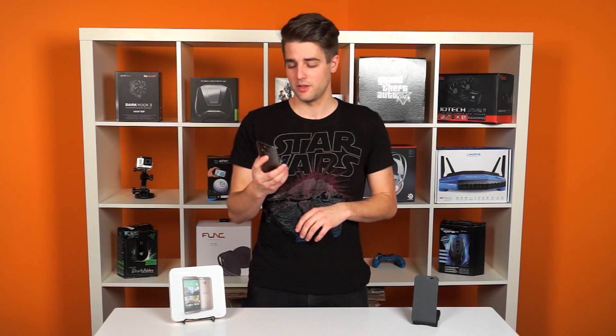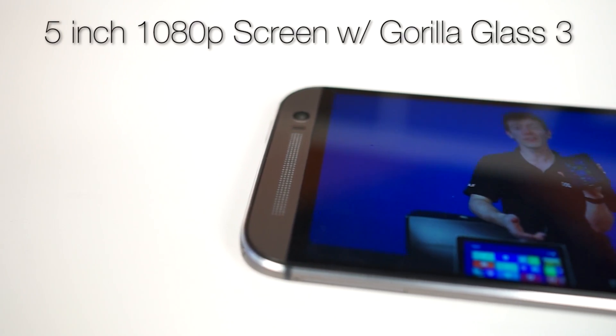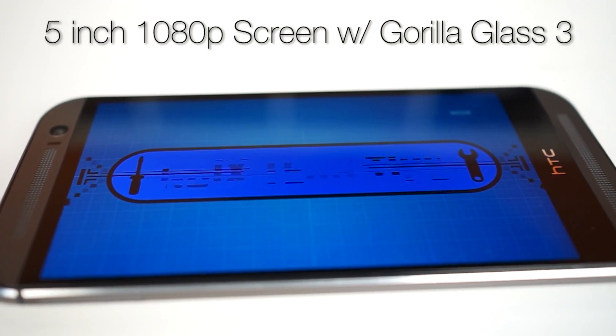With all those features, you may never actually need to touch the power button, except when you want to lock the phone. The M8 has a beautiful 5-inch 1080p screen with Gorilla Glass 3, so it will endure some punishment.